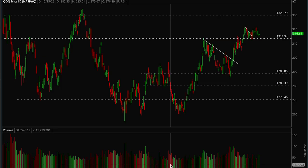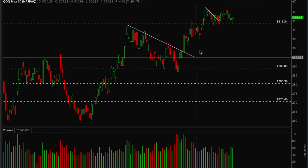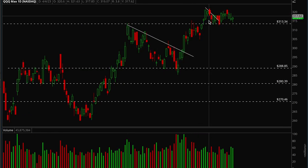Hey guys, this is Hydro from Xtrades, back with another weekly market analysis video. To start off we're going to look at the indices — QQQ and SPY first. This is how QQQ has been doing recently, and not much has been happening.